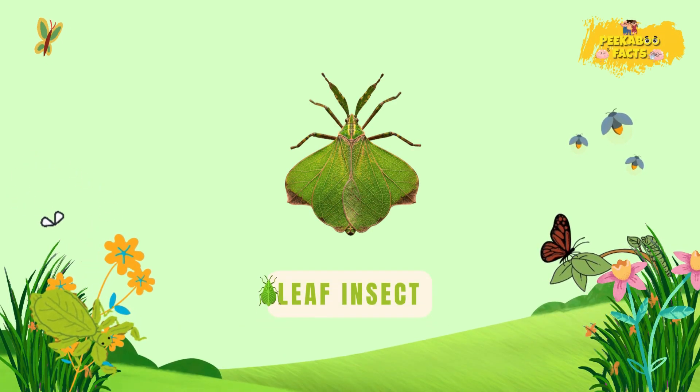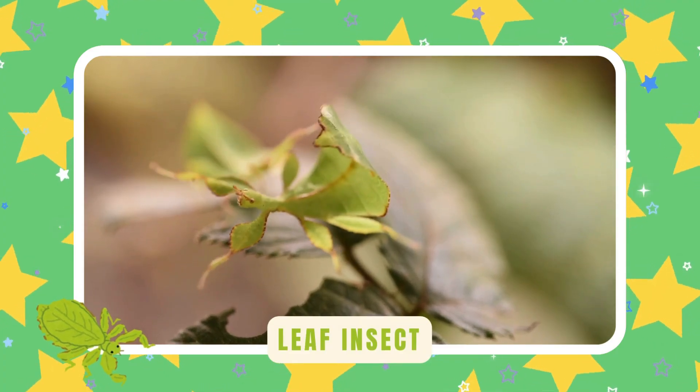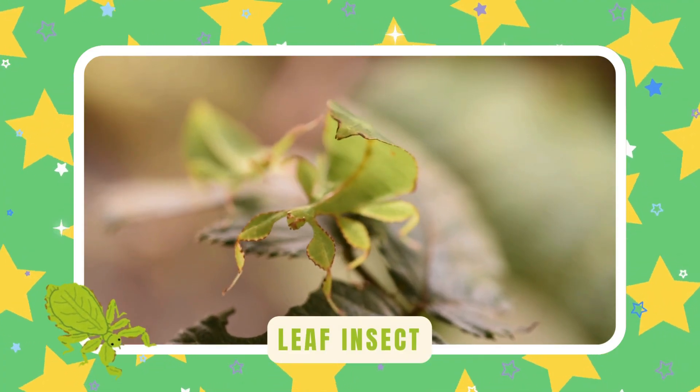Leaf insect. Leaf insects look like real green leaves — even their legs have leafy shapes. Nature's best disguise artists.